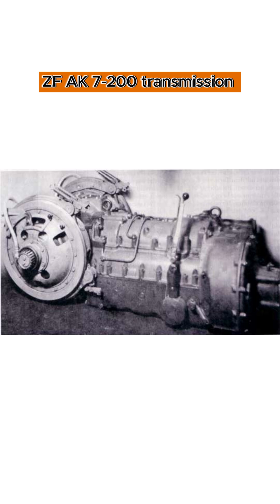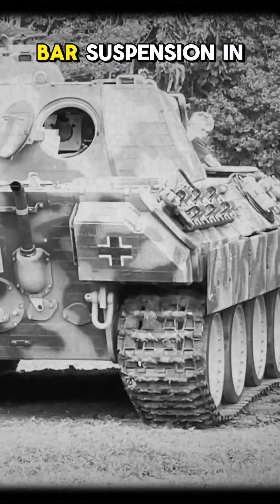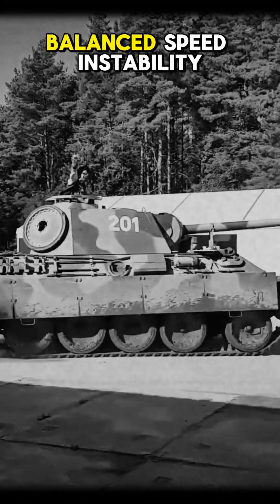The ZF AK 7-200 transmission provided seven forward and one reverse gear, ensuring smooth maneuverability. Equipped with double torsion bar suspension and interleaved wheels, the Panther Ausführung G balanced speed and stability.